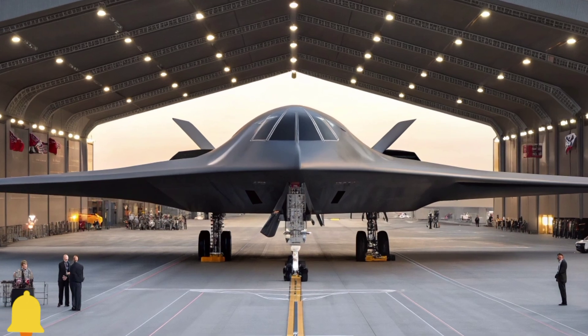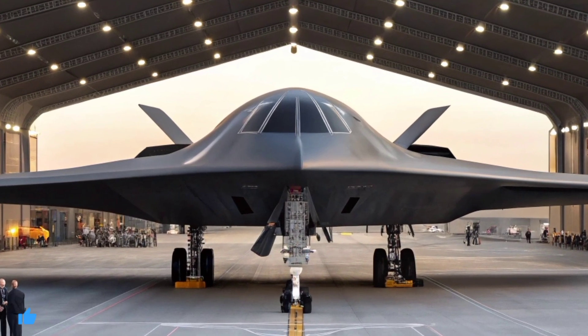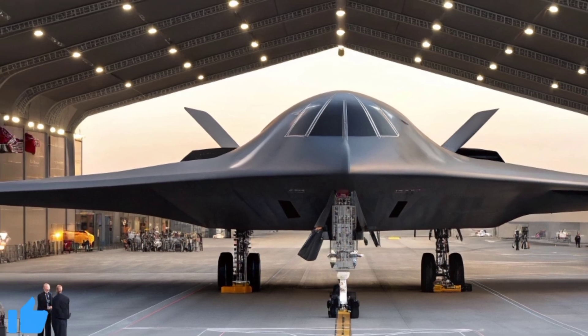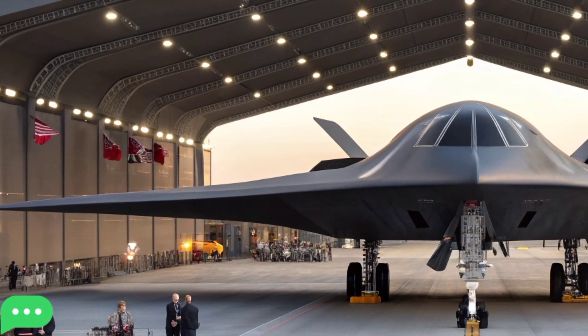Welcome back to Channel Auto Road Review, where we bring you the most exciting breakthroughs in aviation technology. Today we are standing in front of a machine that seems to come straight from the future — the all-new 2026 B-2 stealth fighter jet.